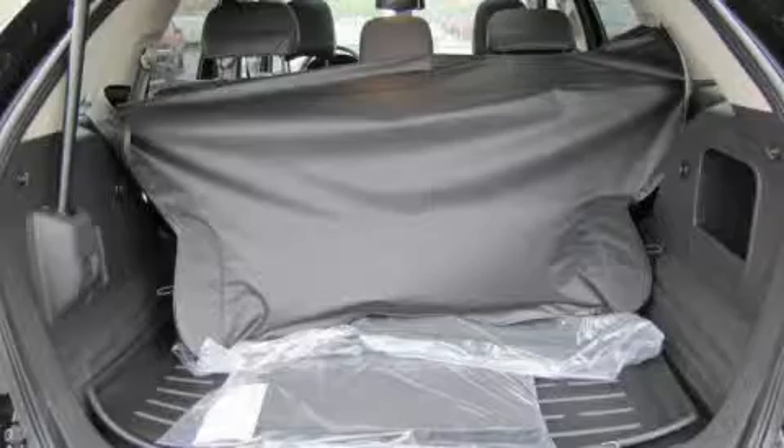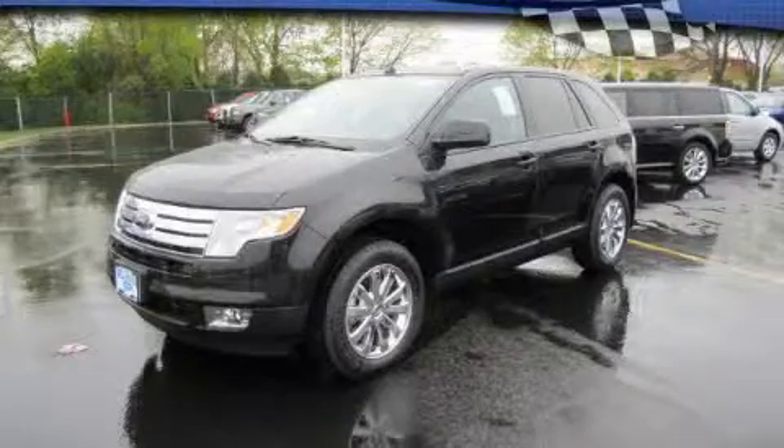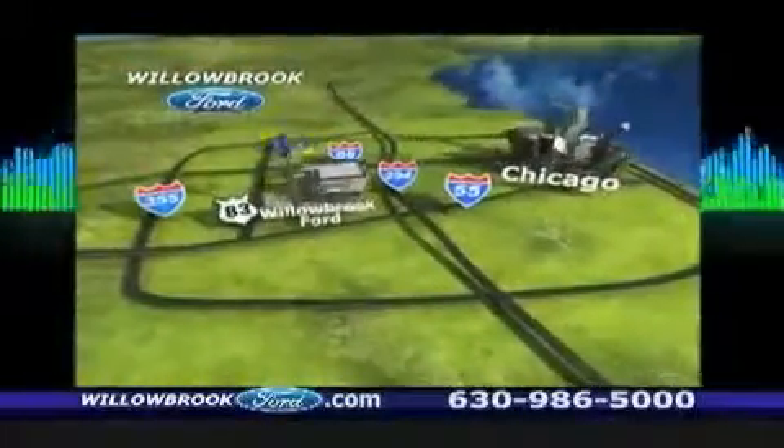Call or visit us right now and arrange your test drive today. The Ford Edge has got your keys north of 55, Route 83.